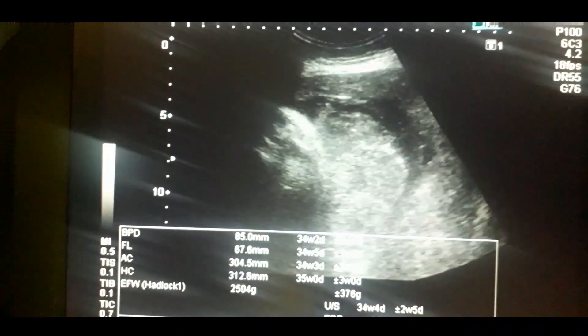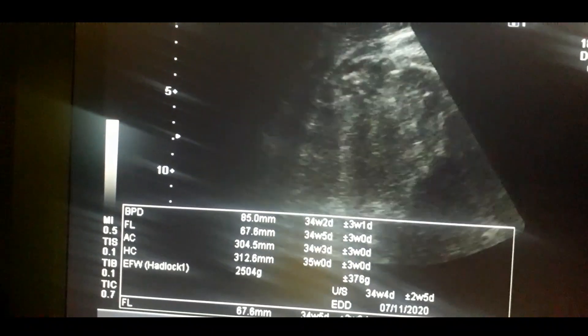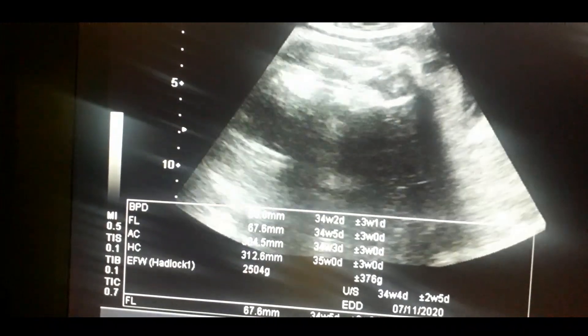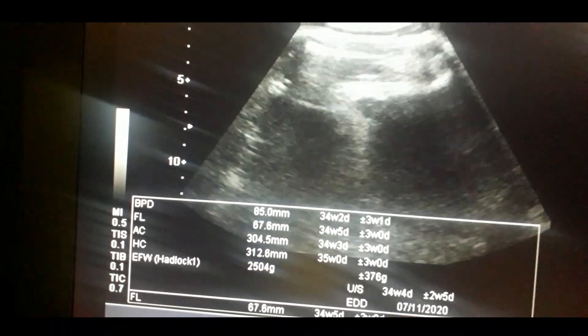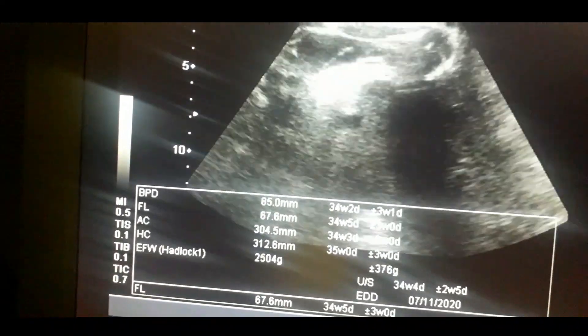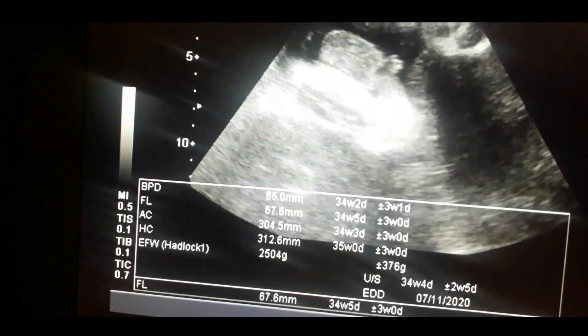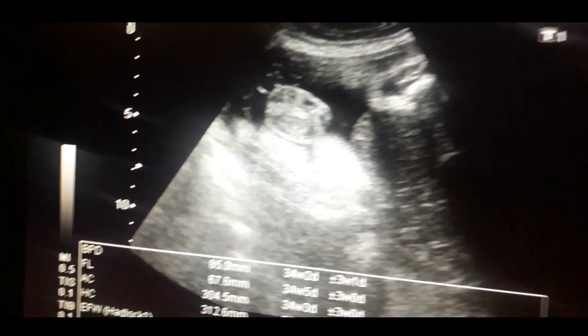I am trying to focus on different fetal parts and also attempting to look at the gender of the baby. For this I have focused on the femur. Now I want to see the gender of the baby by moving the probe in the suprapubic region. Look at the gender.